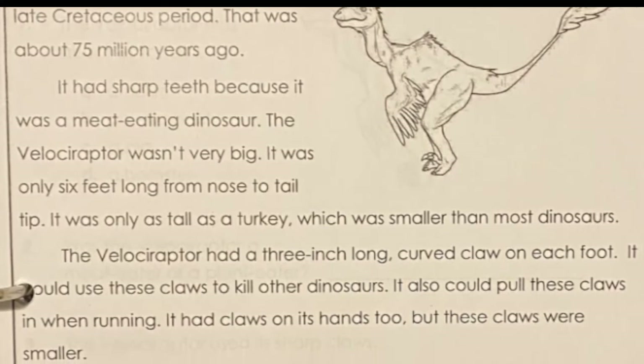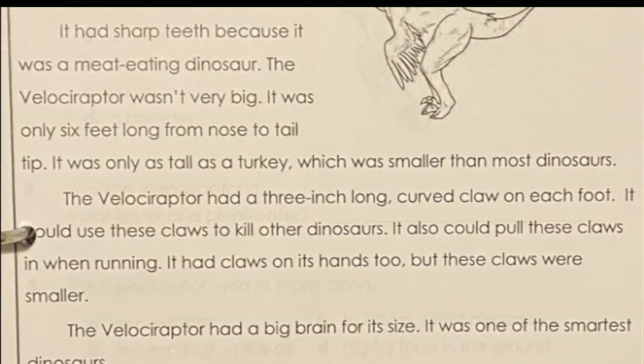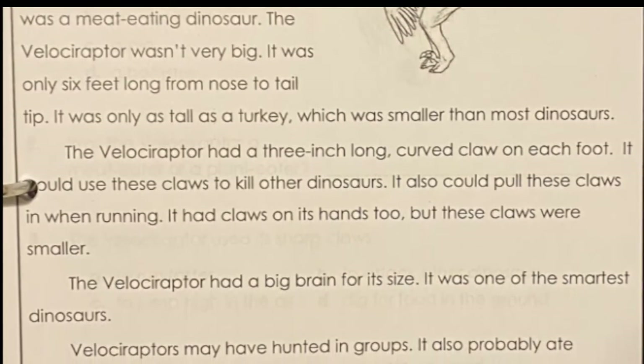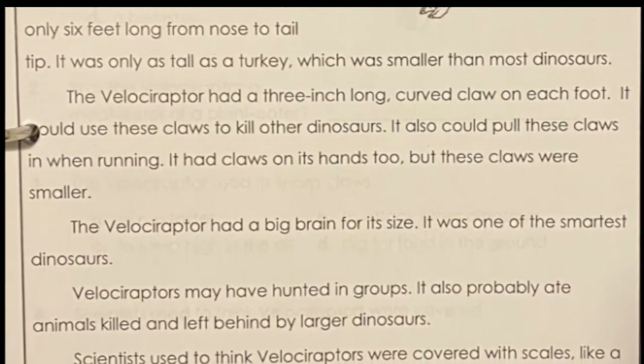Which was smaller than most dinosaurs. The Velociraptor had a three-inch long curved claw on each foot. It could use these claws to kill other dinosaurs, and it could pull these claws in when running. It had claws on its hands too, but these claws were smaller. The Velociraptor had a big brain for its size — it was one of the smartest dinosaurs.